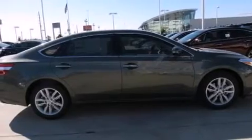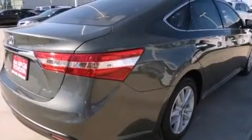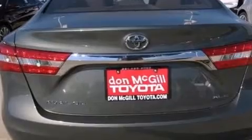Its top features include a rear view camera, speed sensitive volume controls, traction control and stability control systems, alloy wheels and a tire pressure monitoring system.